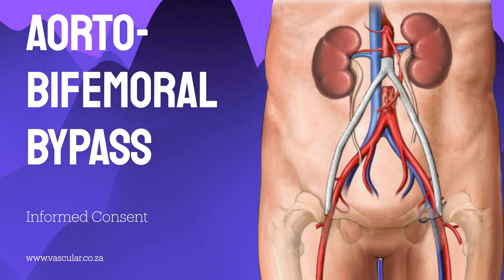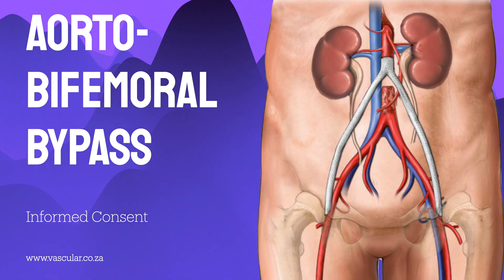Having clearly understood the root cause — atherosclerosis — let's turn to that pivotal moment. When does a situation like this escalate to needing something as significant as a bypass? The need for an aorto-bifemoral bypass is typically signaled by a specific, quite severe condition.